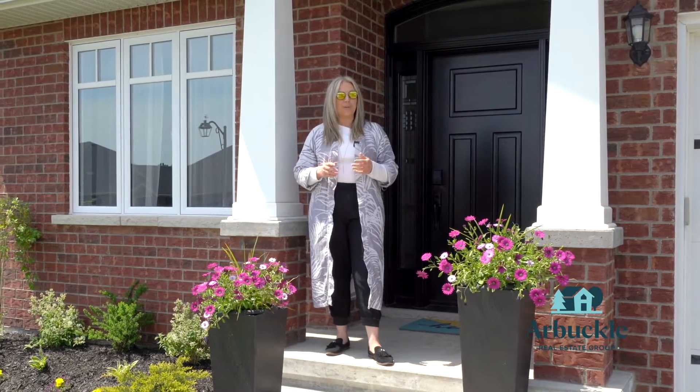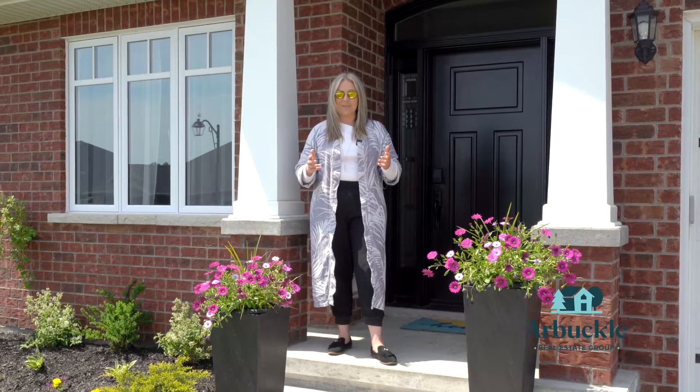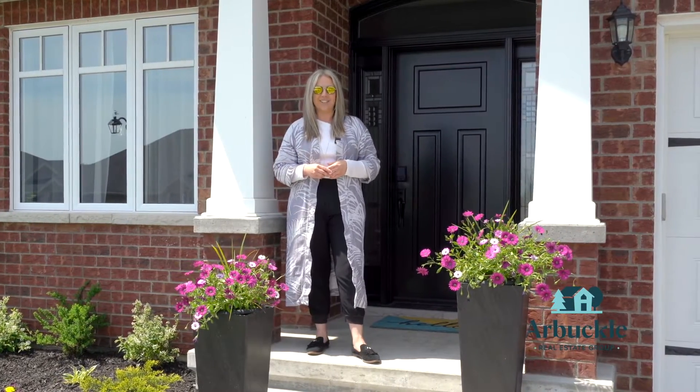I'm Megan Arbuckle, broker with the Arbuckle Group with Roy LePage Pro Alliance. If you have any questions about this listing please reach out to the team. In the meantime, we'll look forward to helping you feel at home here on Singleton Street.